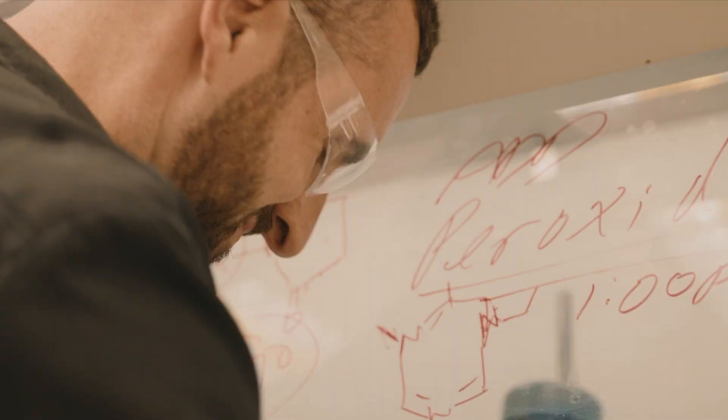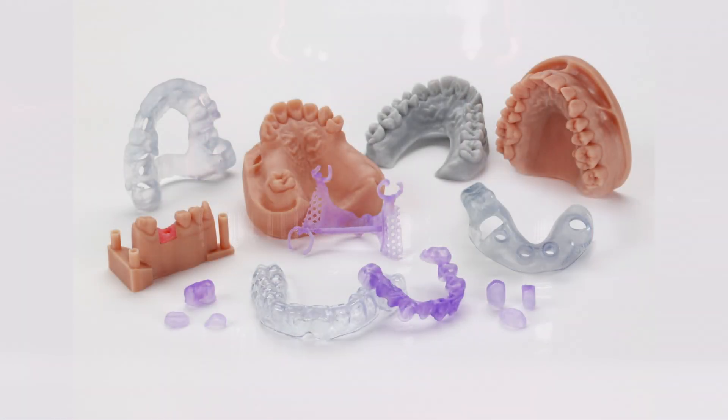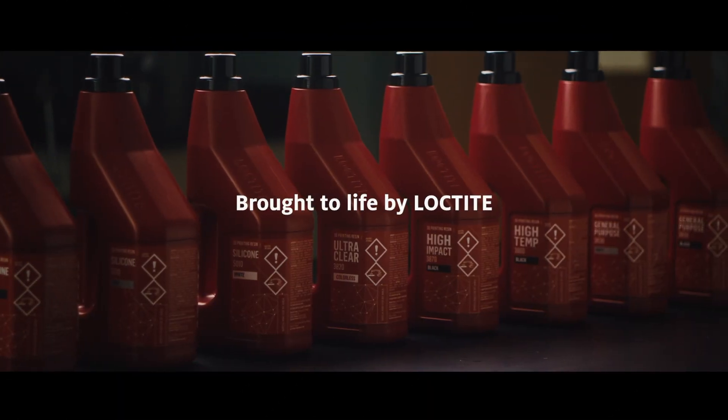Born from Henkel's expertise in manufacturing and material science, Loctite 3D printing resins promise limitless design, limitless assembly, and limitless manufacturing.